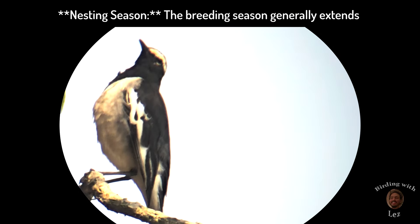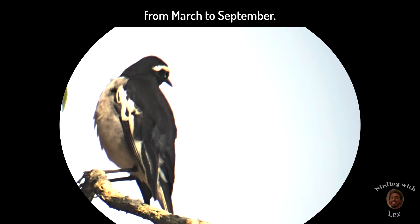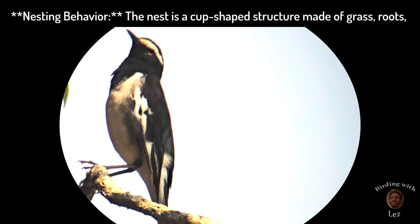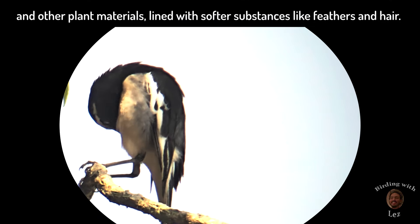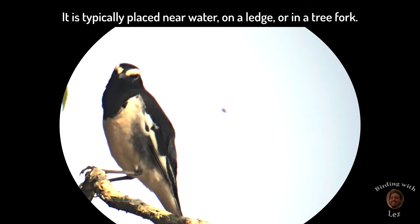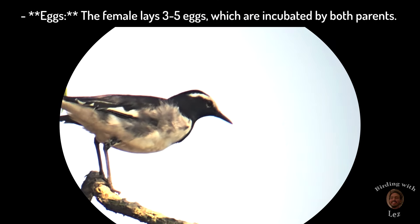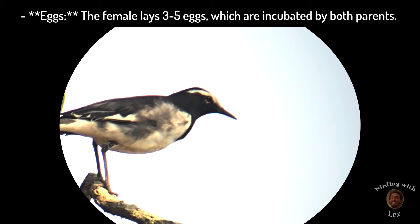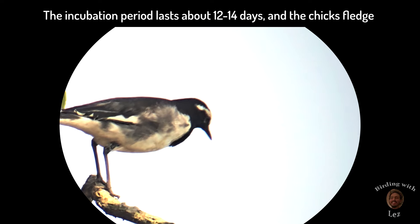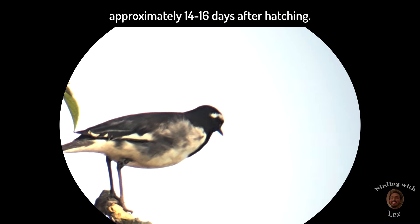Nesting season: the breeding season generally extends from March to September. Nesting behavior: the nest is a cup-shaped structure made of grass, roots and other plant materials, lined with softer substances like feathers and hair. It is typically placed near water, on a ledge or in a tree fork. Eggs: the female lays three to five eggs, which are incubated by both parents. The incubation period lasts about 12 to 14 days and the chicks fledge approximately 14 to 16 days after hatching.